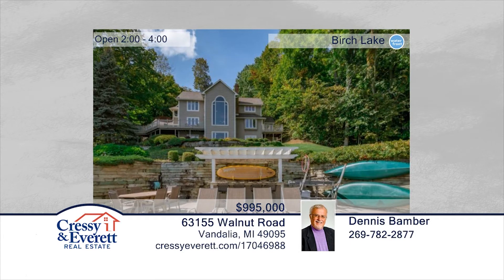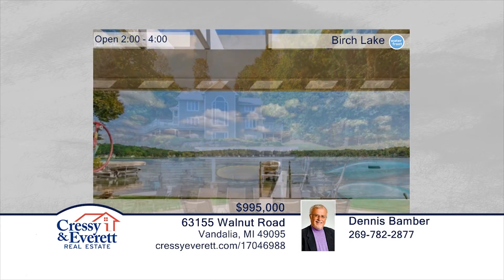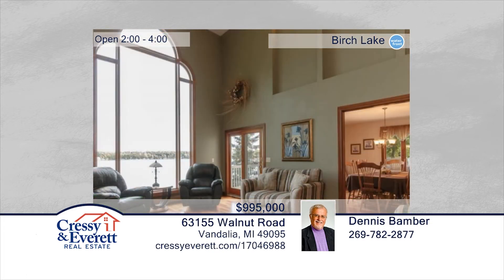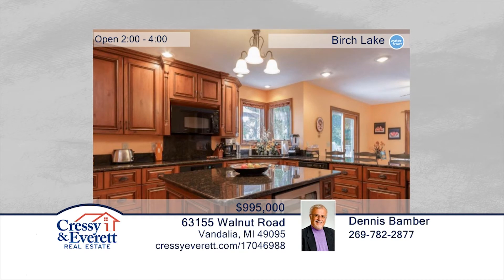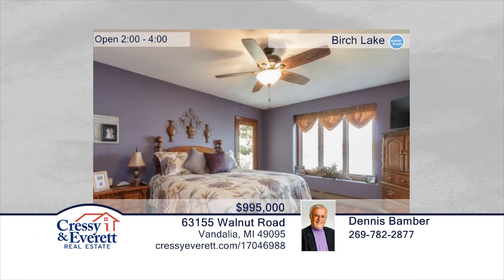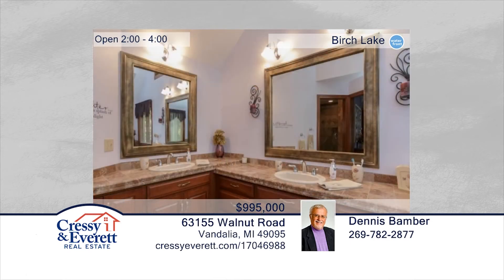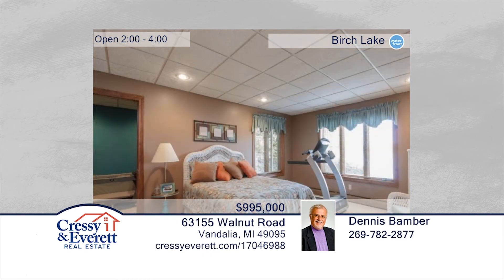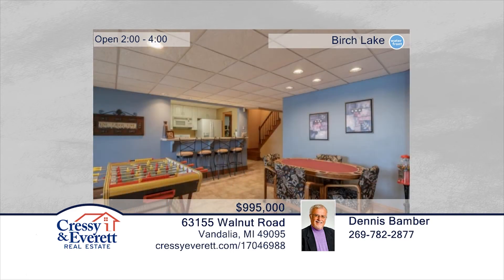Enjoy lake living at the highest level. Features include a sliding climbing wall for the kids, carved tree, sandy beach, and gorilla decking. Additional amenities include Brazilian cherry wood floors, master suite with large bath, granite counters, and main level laundry. The bedroom suite includes an adjoining bedroom for the toddlers, game room, and more. You'll love the adorable guest house with washer, dryer, wood stove, electric heat, and full kitchen. Dennis Bamber would love to show you everything in person. Call now for your private tour. For more information, log on to CressieEverett.com.